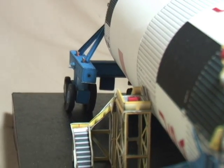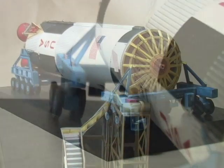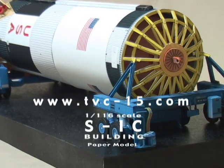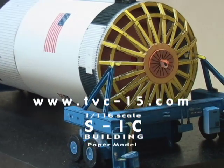Your thrust is looking good, Pete. Okay, I have a good GDC and Al has got the fuel cells back on and we'll be working on our AC buses. Pete, your fuel cells look good down here.